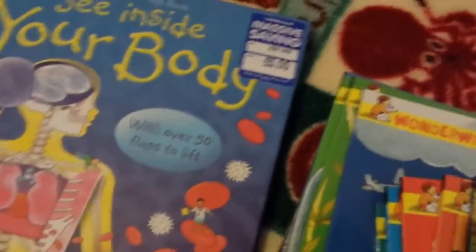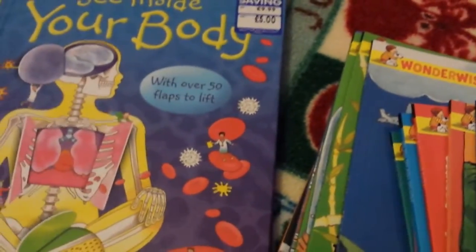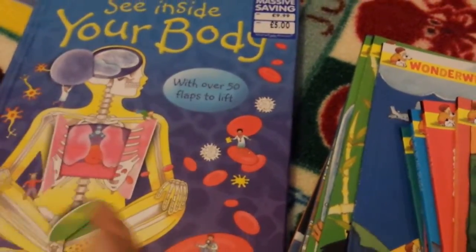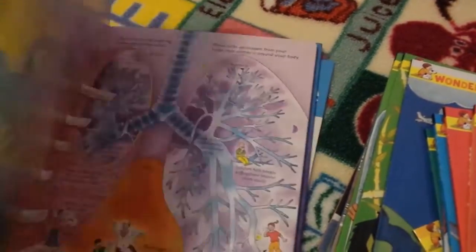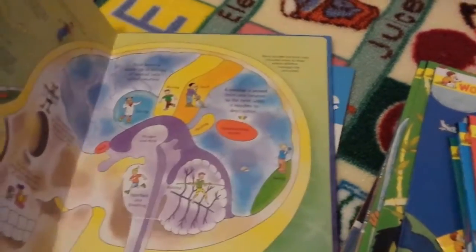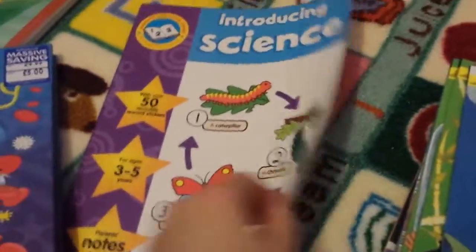There are some more Usborne unit study type ones — tadpoles and frogs, reptiles, farm animals, so much to do and learn. Later on in the year, possibly extending to 2017, there's See Inside Your Body — I wasn't planning on doing body until later in the year but it was on sale so I decided to get it. I might start that unit sooner rather than later. And then just a little science workbook.